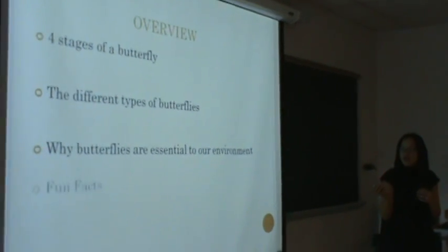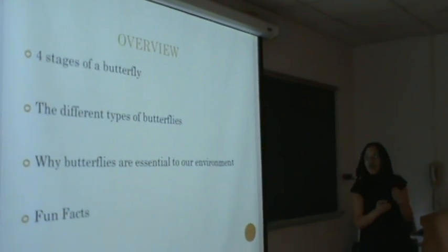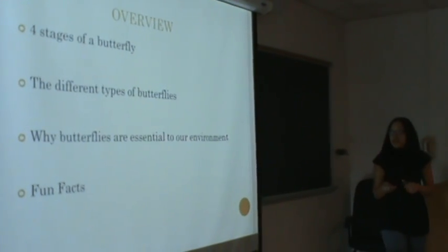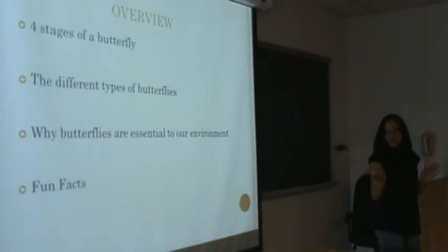Everything else that I'm going to talk to you about are the four stages of a butterfly, the different types of butterflies, why butterflies are essential to our environment, and just a couple of fun things.